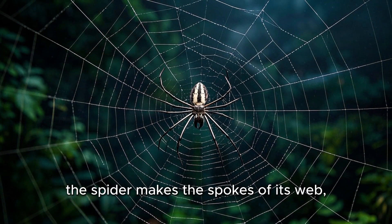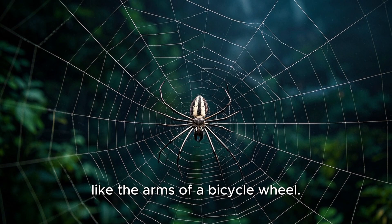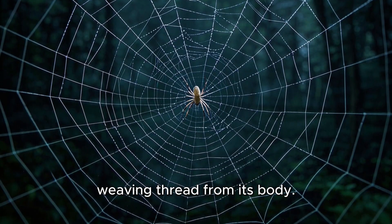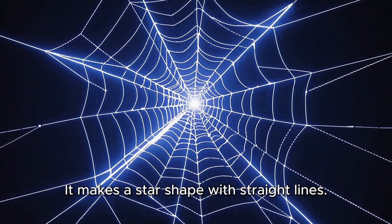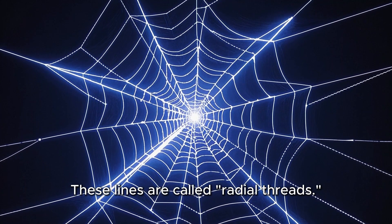Next, the spider makes the spokes of its web like the arms of a bicycle wheel. The spider carefully walks from place to place, weaving thread from its body. It makes a star shape with straight lines. These lines are called radial threads.